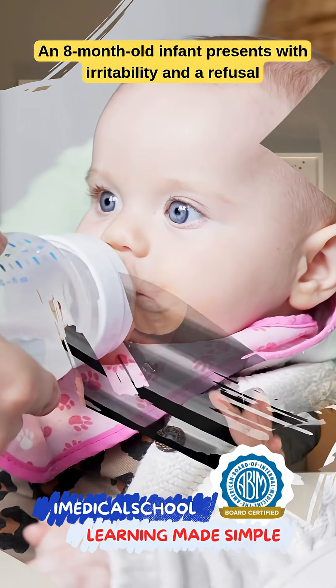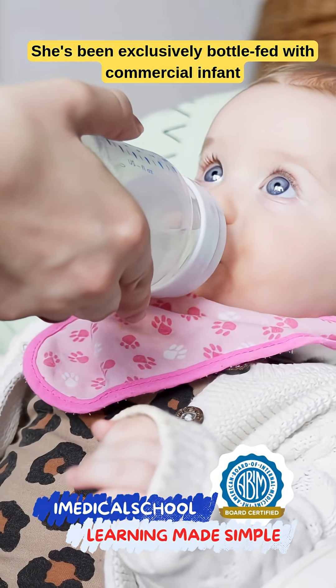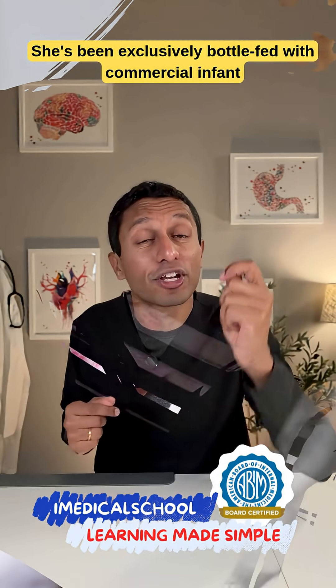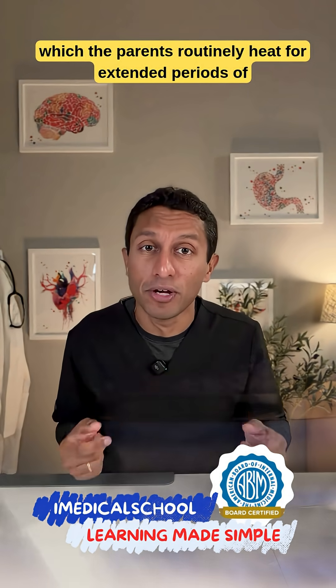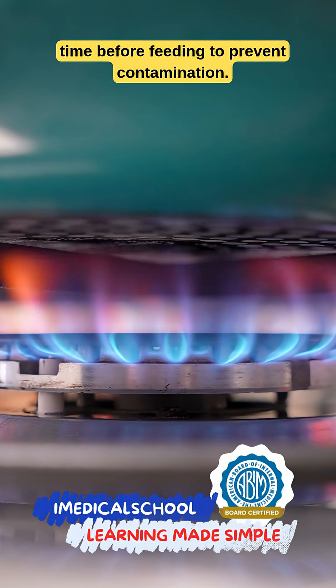An eight-month-old infant presents with irritability and refusal to move her legs. She's been exclusively bottle-fed with commercial infant formula, which the parents routinely heat for extended periods of time before feeding to prevent contamination.